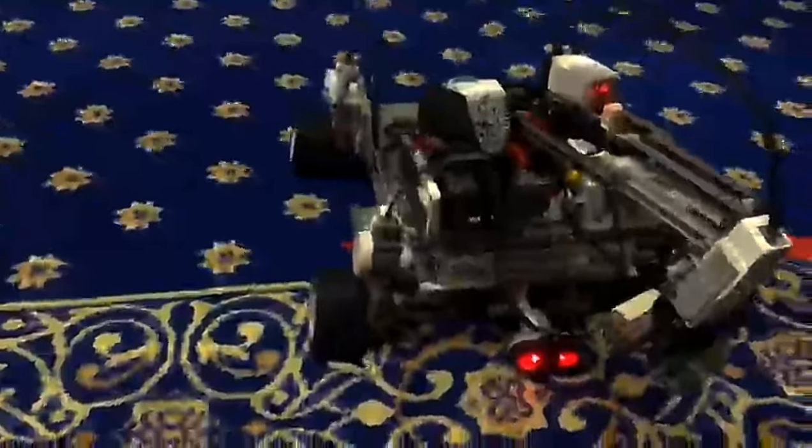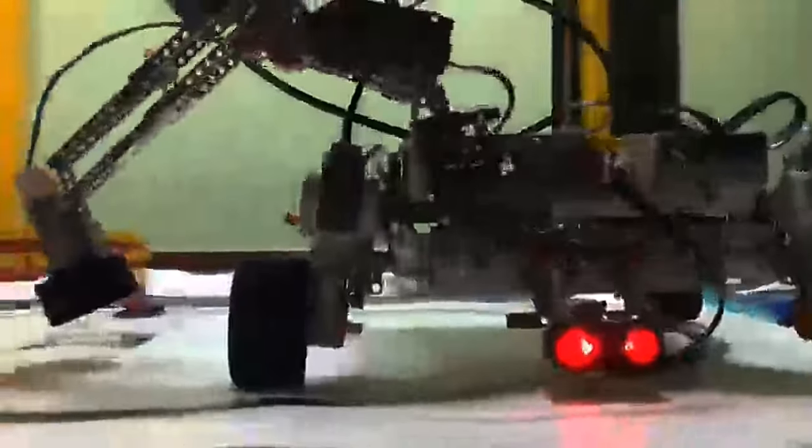If any cleaning was needed to be done, our robot would gladly clean it for them.